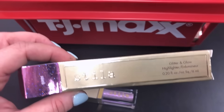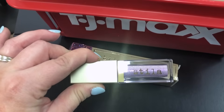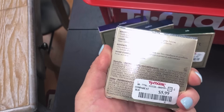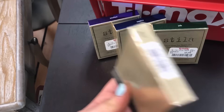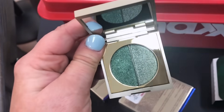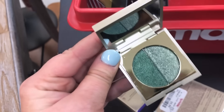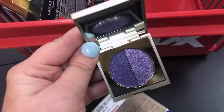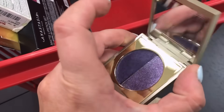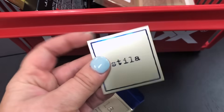I found a new Stila Glitter and Glow highlighter in Queen — a duochrome purpley lavender I haven't seen before — for $7.99. They also have four shades of Stila Vivid and Vibrant Eyeshadow Duos for $5.99 each: Labradorite (dark deep glitter), Jade (light green and emerald), Amethyst (purples — my birthstone), and Sapphire. I wish there were more neutral options but the price is great.